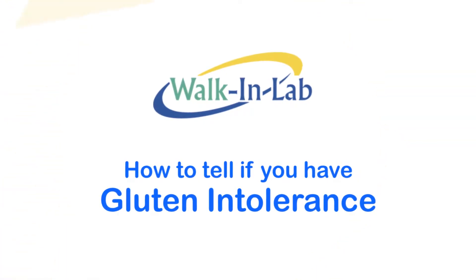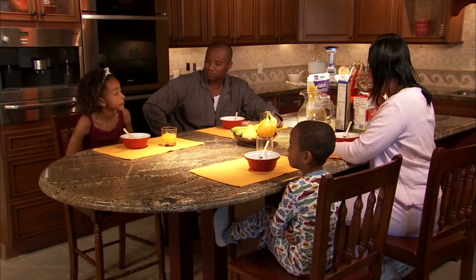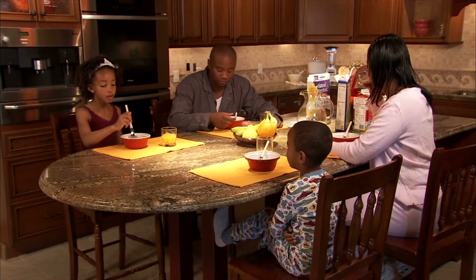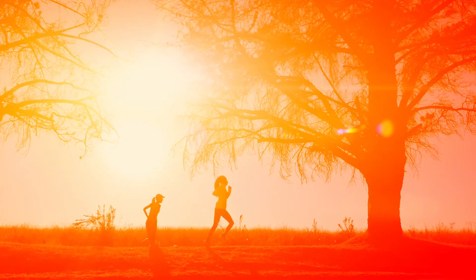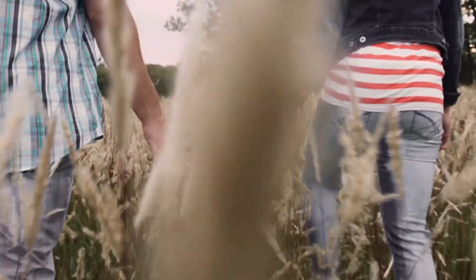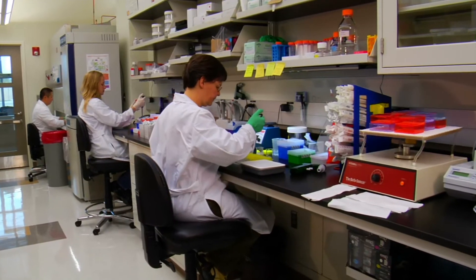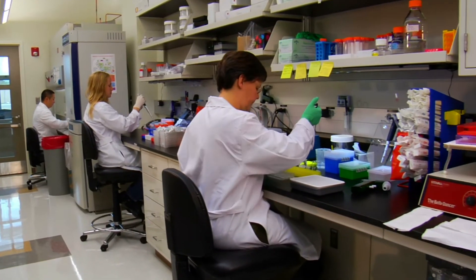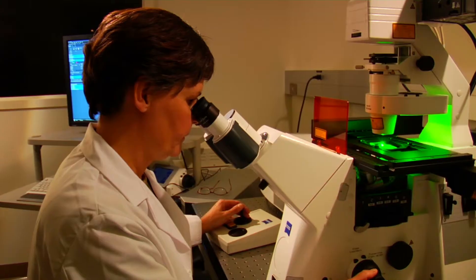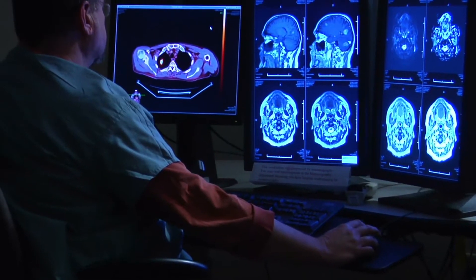How to tell if you have gluten intolerance. According to the National Foundation for Celiac Awareness, as many as 18 million Americans have gluten sensitivity. This is a little bit different than having celiac disease. When someone with celiac disease eats gluten, their body overreacts to the protein, damaging the small finger-like projections called villi found along the wall of the small intestine. Those villi then can't absorb nutrients from food like they're supposed to, which leads to a host of problems.